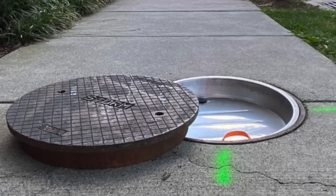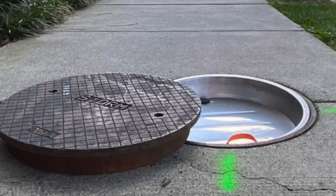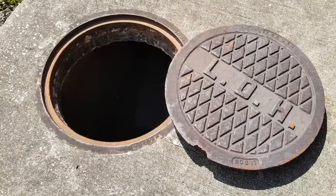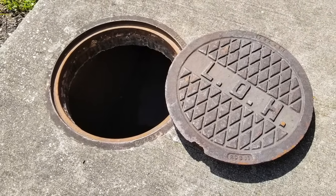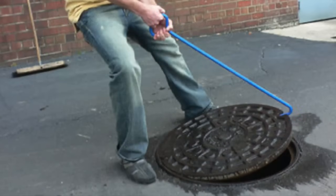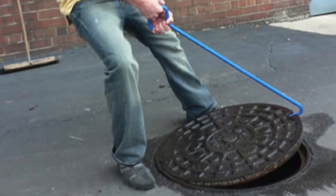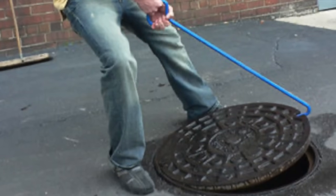Next, let's talk about ease of handling. Manhole covers are incredibly heavy, often weighing between 100 to 250 pounds. The round shape allows workers to roll the cover instead of lifting it entirely, reducing the risk of injury. Imagine trying to move a heavy square or rectangular cover — it would be much more cumbersome and awkward to handle. The ability to roll a round cover on its edge makes it much easier to maneuver, especially in the confined and sometimes precarious environments where these covers are located.